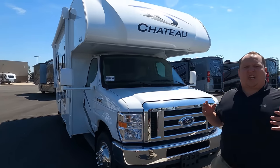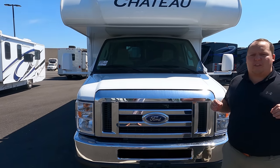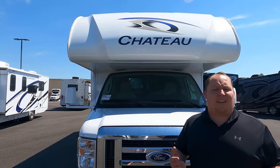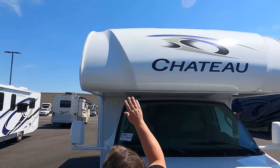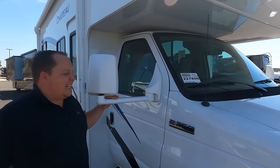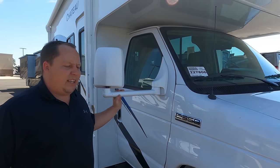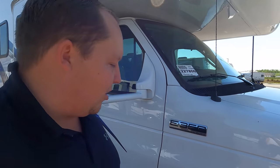The model is Thor Chateau 22E. The actual tip-to-tip length of this motorhome is 24 feet even. It is the sister product to the Thor Four Winds — same exact thing. It sits on the E-Series chassis, specifically the E350. Because it's a 2022, it has the new 7.3-liter V8 — the Godzilla — with 350 horsepower and 468 foot-pounds of torque.